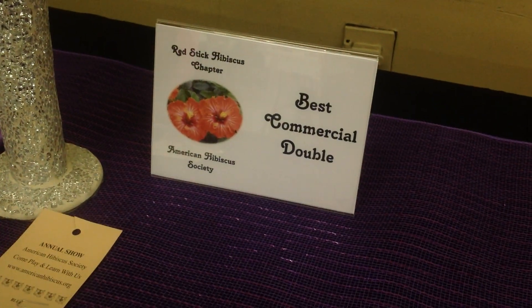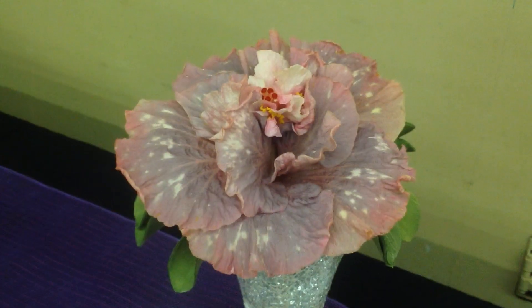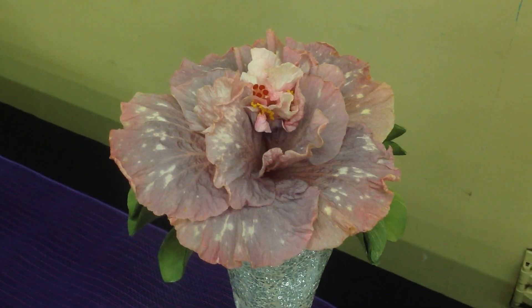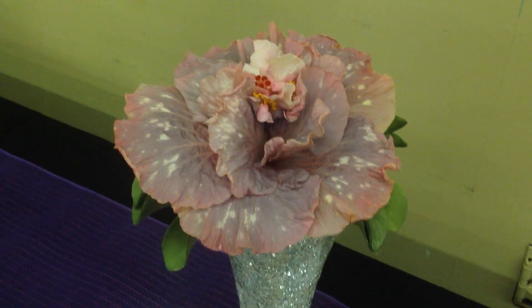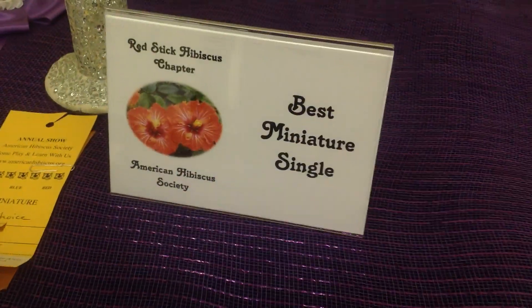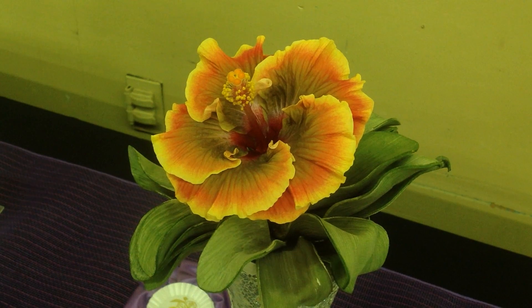The Best Commercial Double was Old Fashioned Romance — actually, it's grown by Todd and Janelle Alves, though I'm sure they bought it from the DuPont Nursery. The Best Miniature Single was Chris's Choice, also grown by Todd and Janelle Alves — very colorful, very pretty.